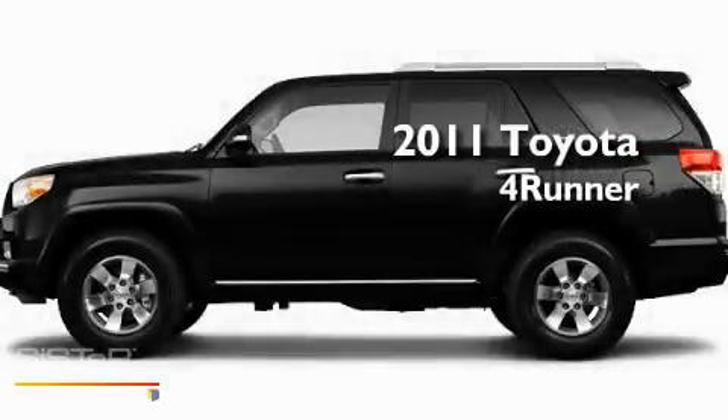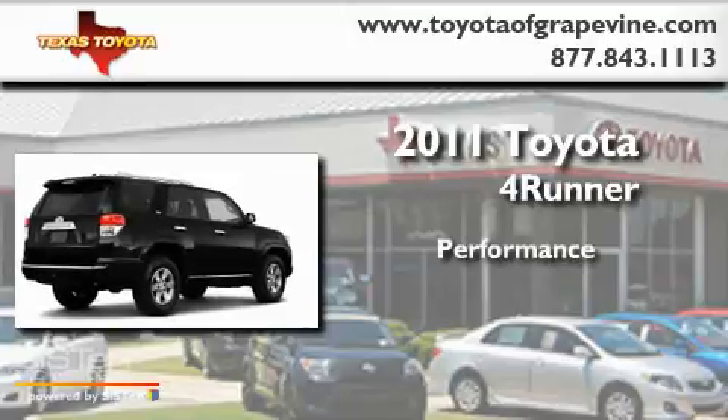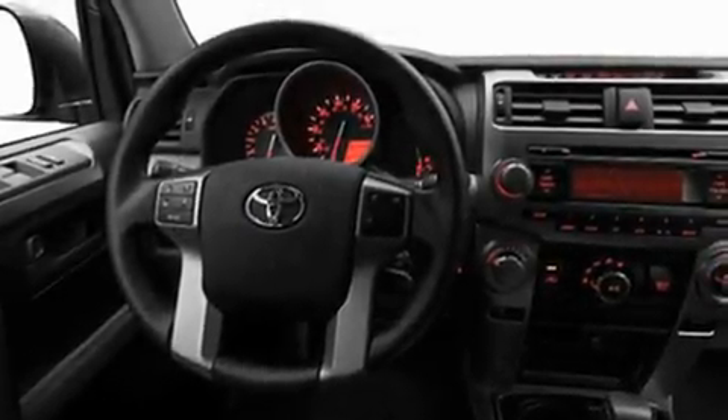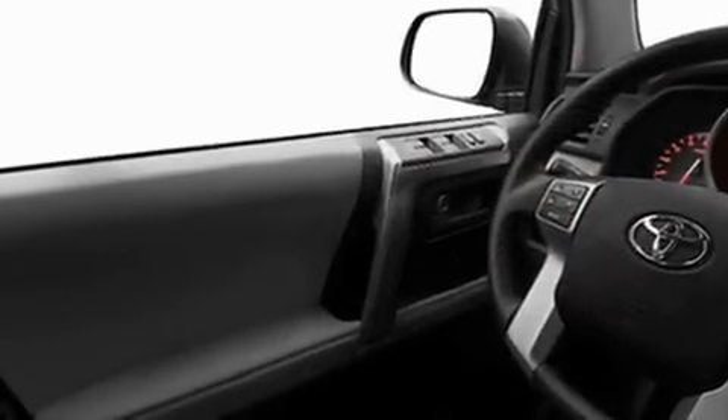This is a brand new 2011 Toyota 4Runner. Its top features include heated side view mirrors, a rear window defroster, a rear window wiper, fog lamps, a full-size spare tire, and roof rails.